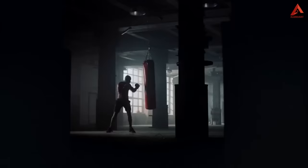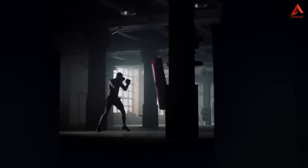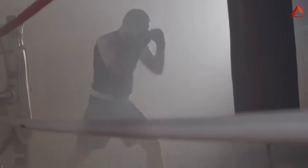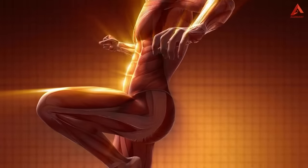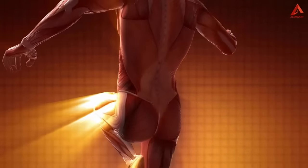As you deliver those punches, you engage a symphony of muscles, igniting a total body workout that offers more than meets the eye. When you strike the punching bag, you're not only working your arms and shoulders, but also your core muscles, legs, and even your back. The bag's resistance adds an element of strength training to your routine, helping you build lean muscle mass while shedding excess fat.